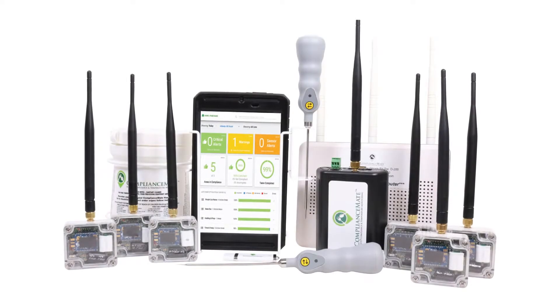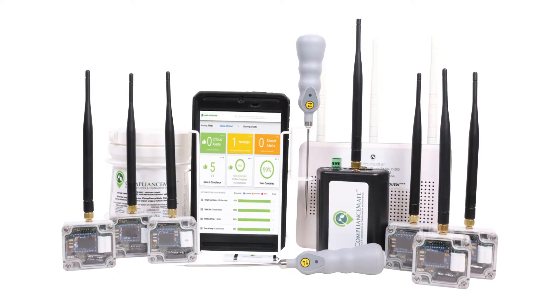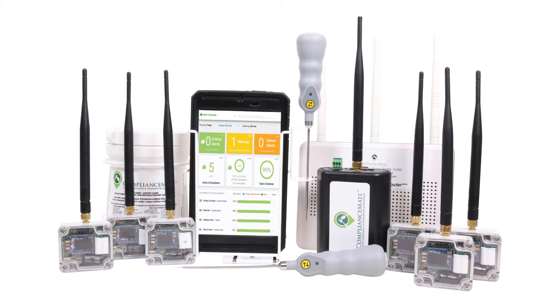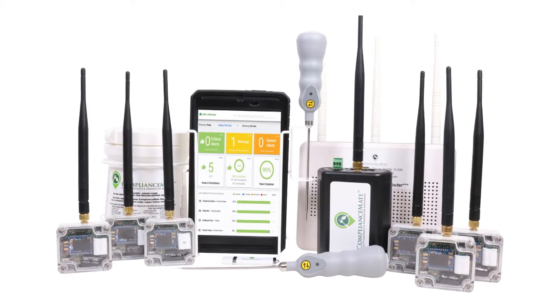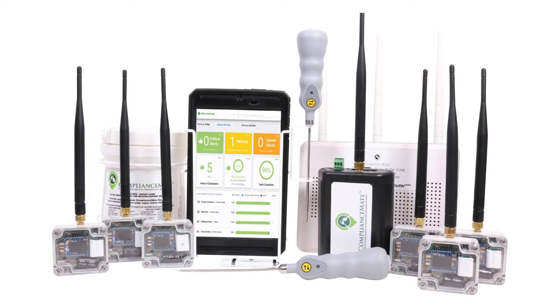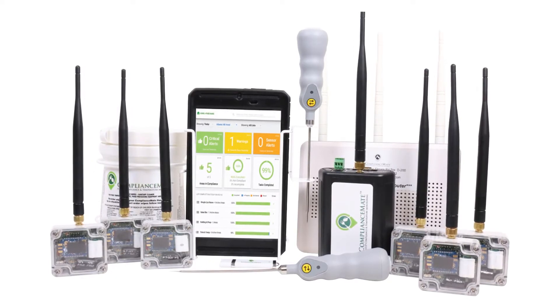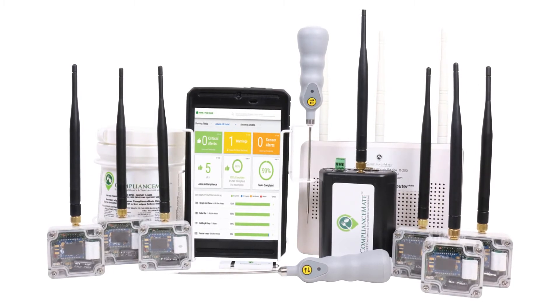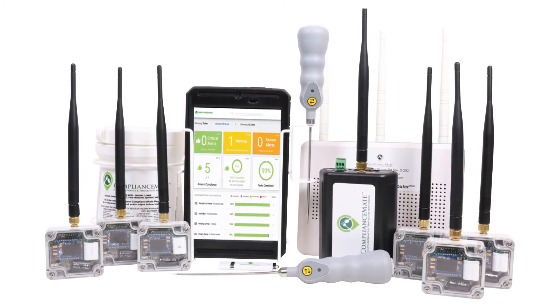ComplianceMate Enterprise. If your brand has grown to any size or significance, the only solution is ComplianceMate Enterprise. This package gives your operations the necessary efficiencies to uniformly capture data across the brand. It also offers you unparalleled insight by alerting management and providing valuable operational insight — but more importantly, enhanced profitability.